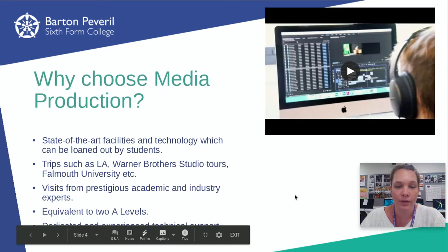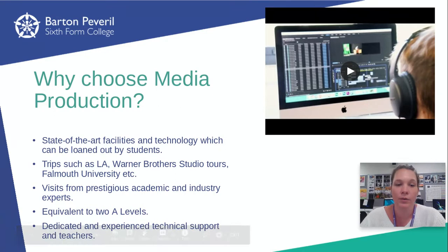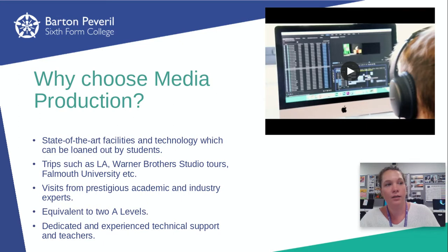We have state of the art facilities and technology, which can be loaned out by students so you can borrow equipment if you don't have your own. We've got lots of editing suites and big classrooms with space to learn in groups and space to work by yourselves when you're working on your video editing work or your design work.